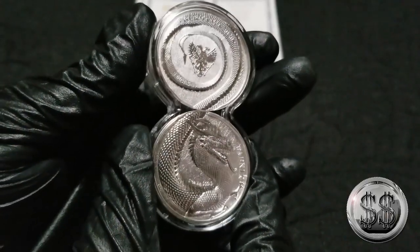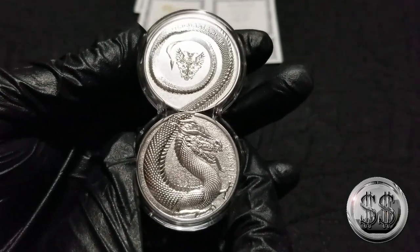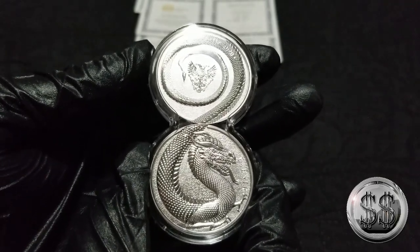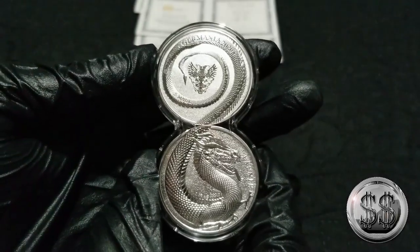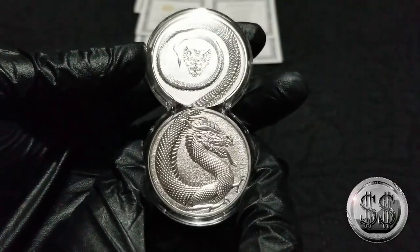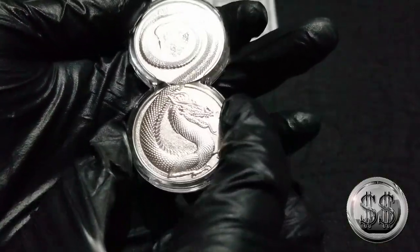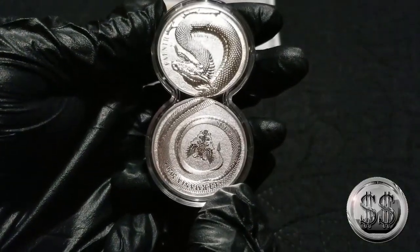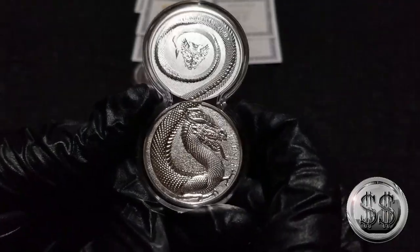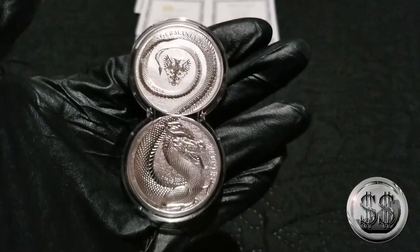That is cool. That looks better than when we already tried to lay two single capsules on top of one another to see if it would work — this looks a lot better this way inside the capsule. I see what they're trying to do there. So for my first buy from the Germanium Mint, I have to say I'm impressed. No matter which side you display it, pretty cool. I'll be a buyer of this series, that's for sure.